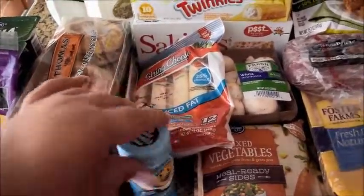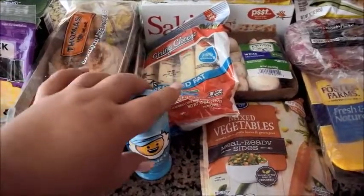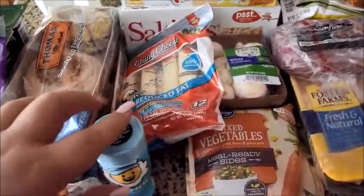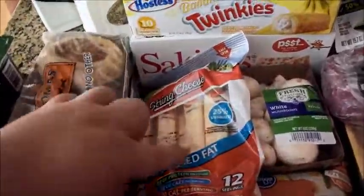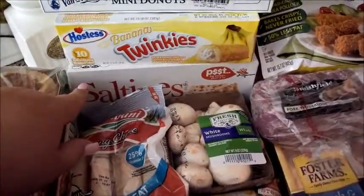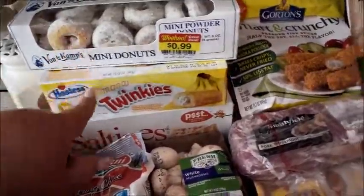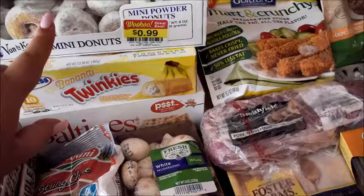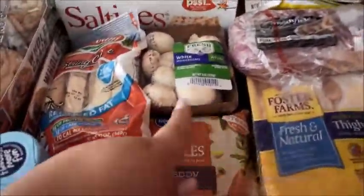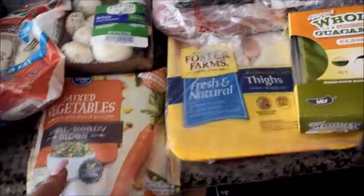I got some popcorn seasoning because I like to do just plain air-popped popcorn and this is the only thing that gives it some flavor. String cheese, saltine crackers — I only use those when I make meatloaf, so that's all you really get those for. These are for my husband because it's his birthday, and the gifts just keep on coming. Mushrooms, mixed veggies — these ones are about 88 cents, a really good price.